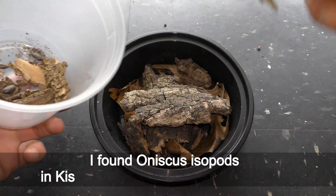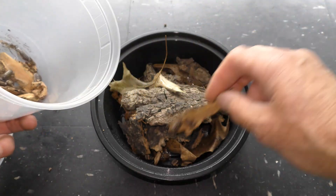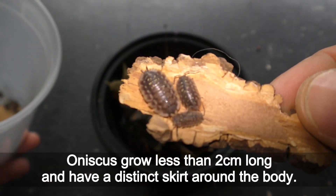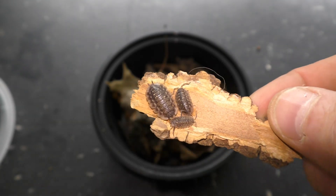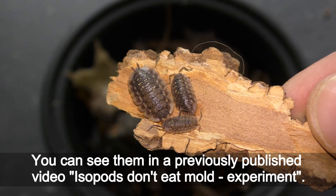I found Aniscus isopods in Kisena Park in Queens in June 2022. Aniscus grow less than 2 cm long and have a distinct skirt around the body. You can see them in a previously published video, the isopods-don't-eat-mold experiment.